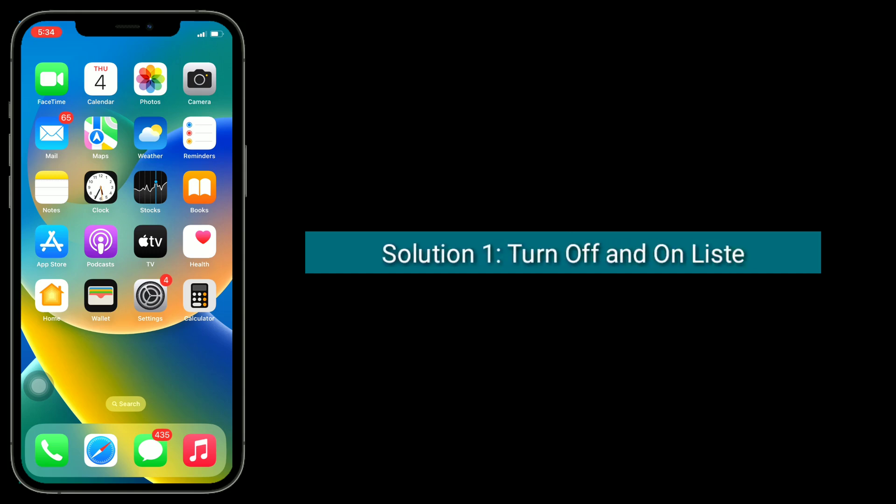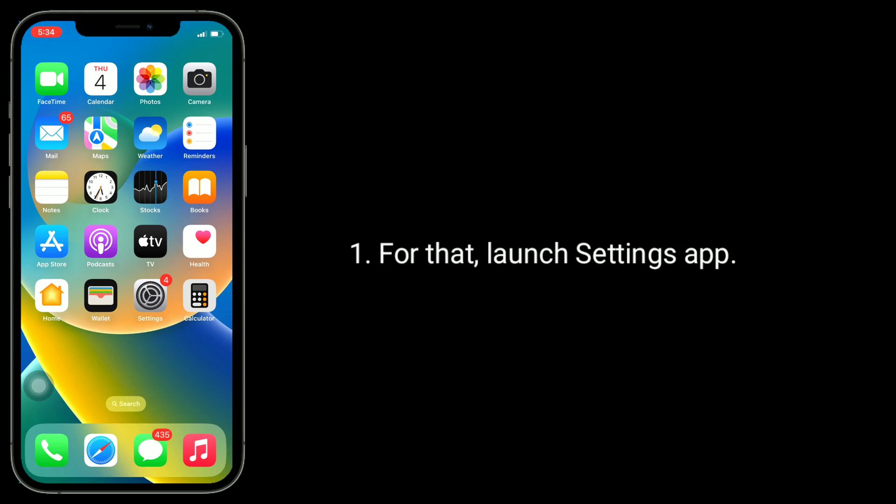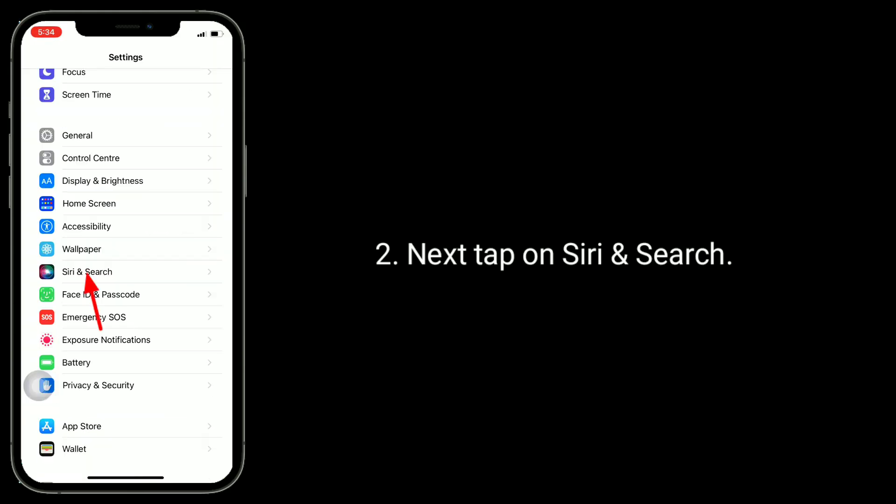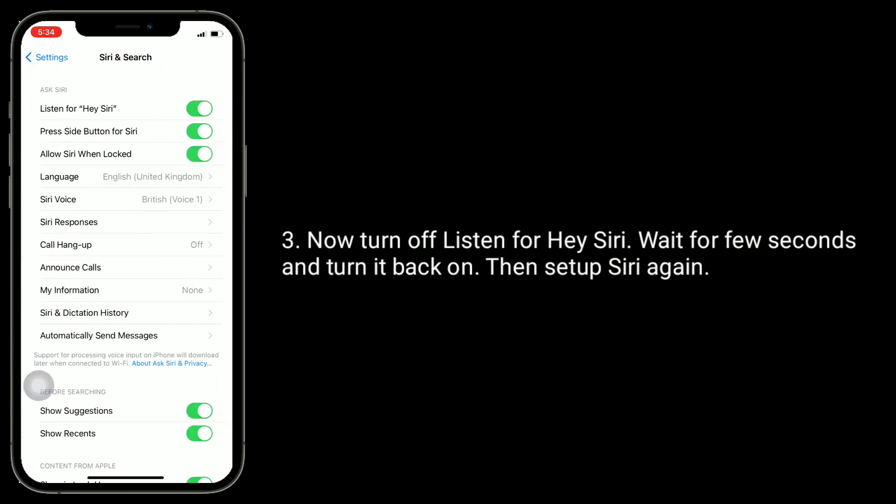First solution is: turn off and on 'Listen for Hey Siri.' For that, launch the Settings app, then tap on Siri and Search. Now turn off Listen for Hey Siri, wait a few seconds and turn it back on, then set up Siri again.